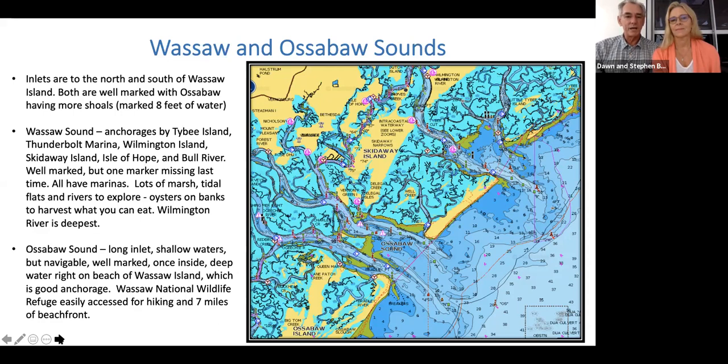North of the Wassaw Sound is Wassaw Island — we really loved it because it was just gorgeous, with miles and miles of beach and a nature preserve. You can access it by dinghy, hike through the island, and go on the beach side as well, with great anchorages behind it. On the southern side is the Ossabaw Sound, which takes you on the backside of Wassaw Island or to the north side of Ossabaw Island. We spent quite a bit of time in there — I think it was around March — and it was a really beautiful time of year. We spent all of last winter either on the hard or in the Wassaw and Ossabaw Sound area.